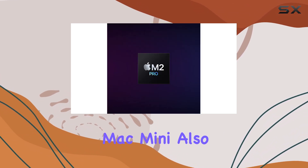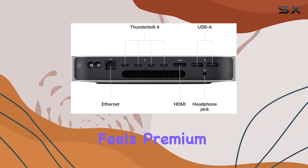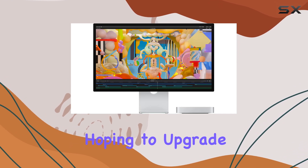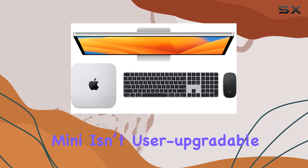The design of the Mac Mini also remains classic and elegant, with an aluminum enclosure that feels premium. However, all of the ports are located on the back, which can be a bit inconvenient if you frequently need to plug in external drives or peripherals. And for those hoping to upgrade components down the line, it's worth noting that the Mac Mini isn't user upgradable.